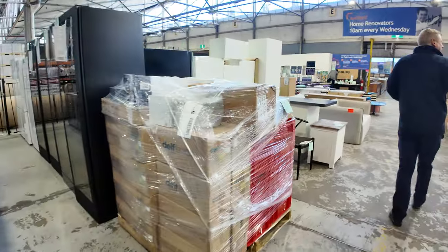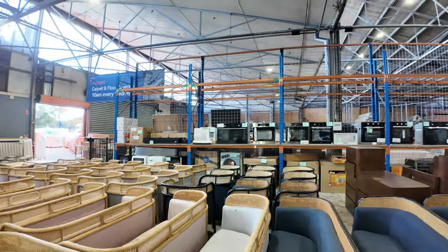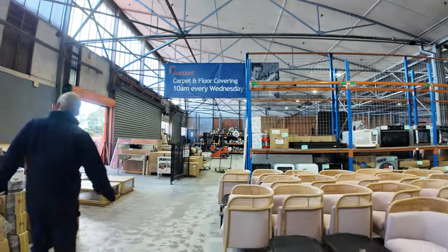Down through here there are some fridges — Westinghouse, Kelvinator, Electrolux — great to have those in as well. Over on the back wall they've got quite a few wall ovens and freestanding cookers, along with some plant pots.